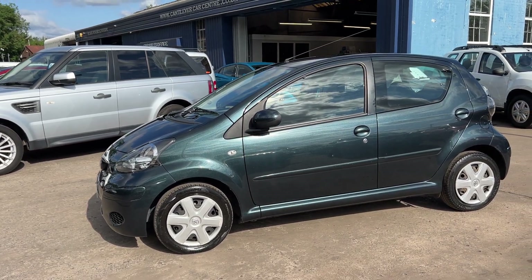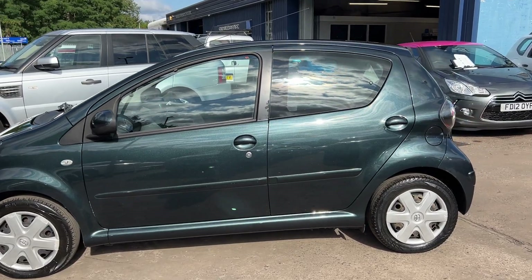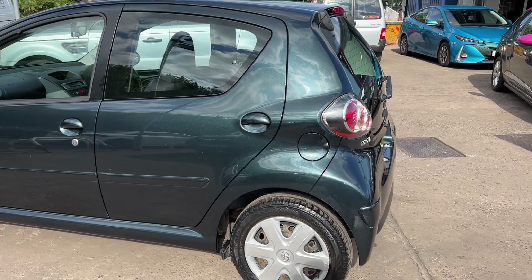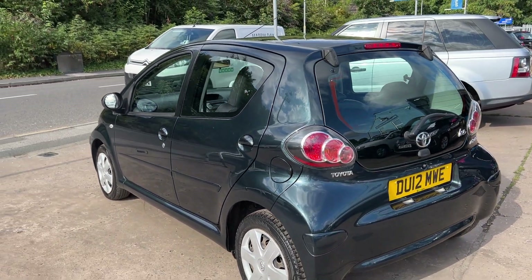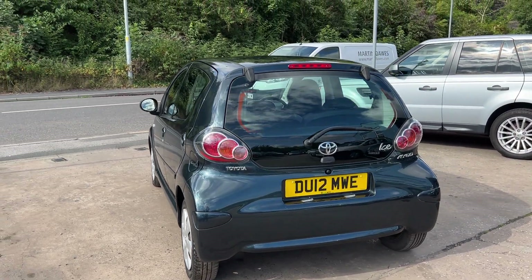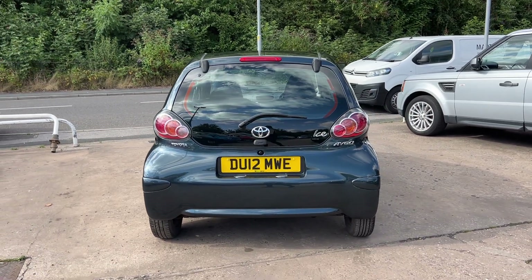This car is in metallic grey, has a 1 litre petrol engine. The car has air conditioning, electric windows, it's a 5 speed, has half leather trim, radio CD player, an auxiliary port, remote central locking with two remote keys. Road tax is only £20 a year and the car has service history.